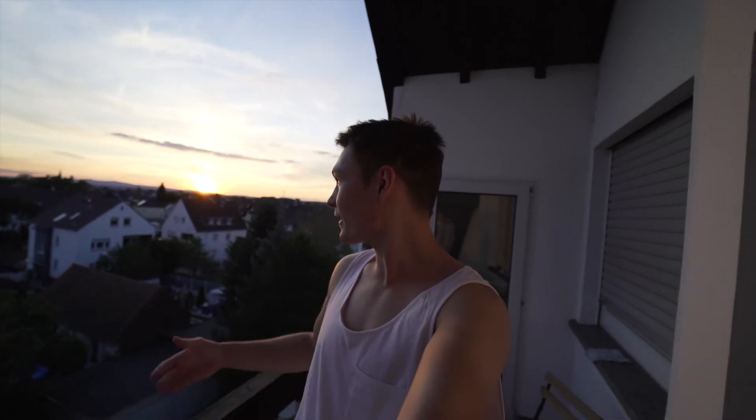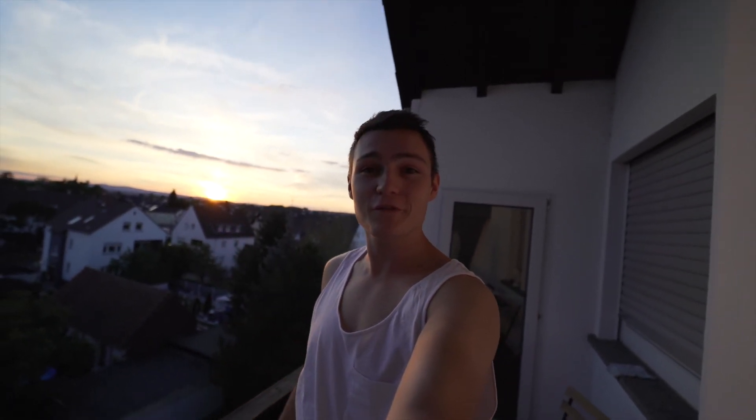Alright guys, that's the high dynamic range test. I'm outside on my balcony with a beautiful sunset view, and this is the strongest lighting condition I could find.